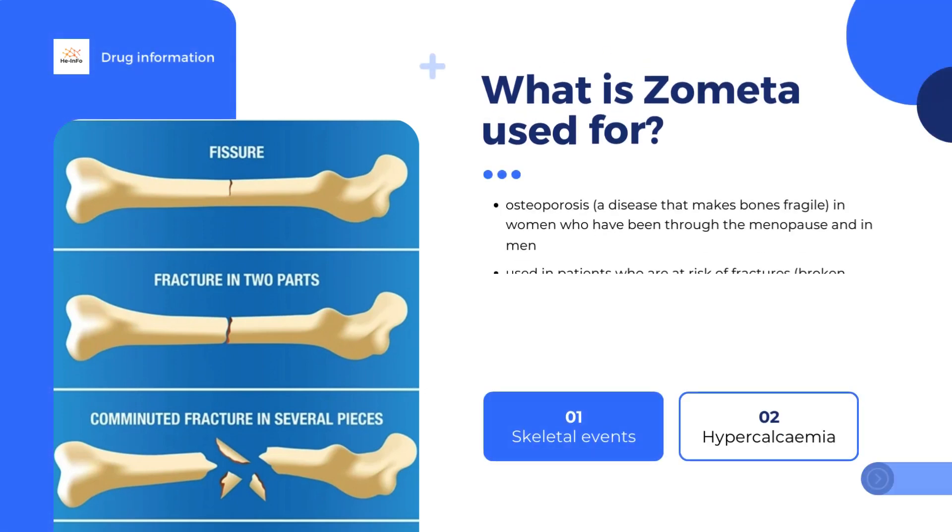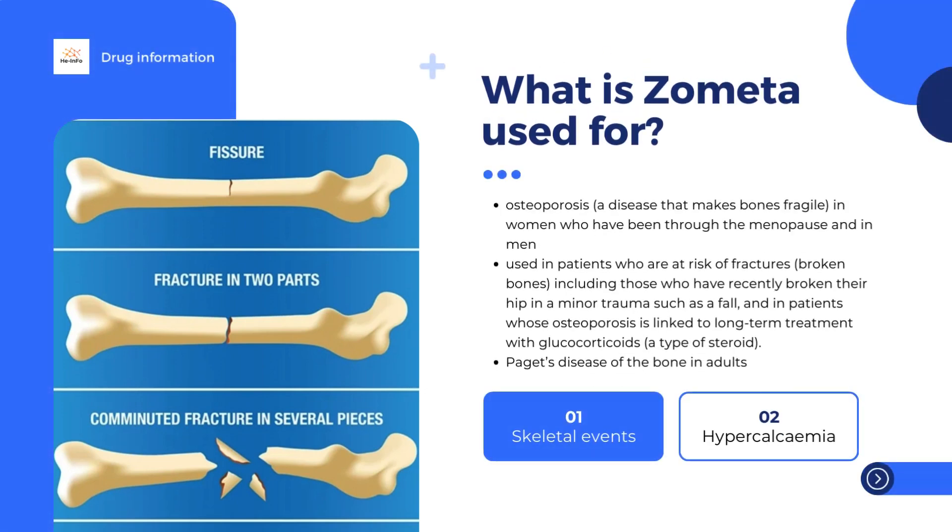Eclasta is used to treat osteoporosis, a disease that makes bones fragile, in women who have been through the menopause and in men. It is used in patients who are at risk of fractures, including those who have recently broken their hip in a minor trauma such as a fall, and in patients whose osteoporosis is linked to long-term treatment with glucocorticoids, a type of steroid. Eclasta is also used to treat Paget's disease of the bone in adults, a disease where the normal process of bone growth is changed.